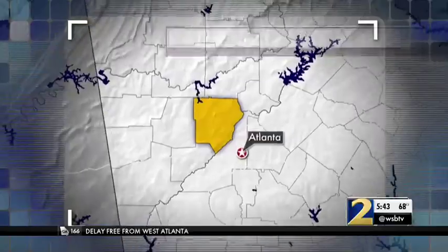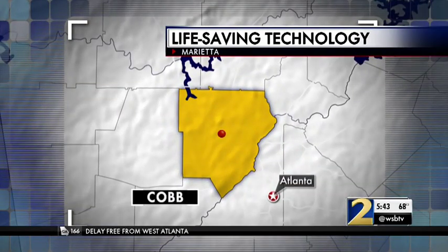The technology is getting you faster help in an emergency, and it's all tied to traffic lights. Channel 2's Kristen Holloway reports from Cobb County where we got to see how it works.